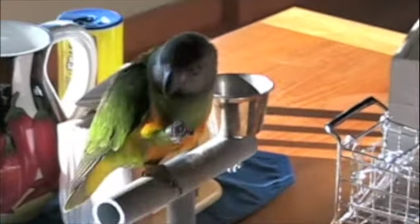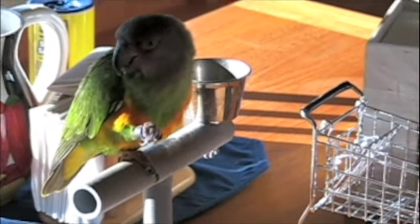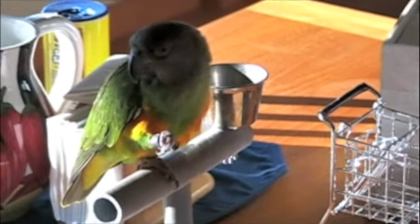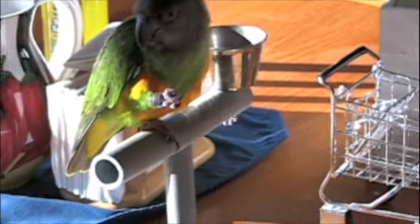I'll see if I can get her to talk in a second. She's got to eat a treat. Okay, this is our pause while she eats her treat. I'm giving her sunflower seeds, by the way. She'll take almond bits as well.